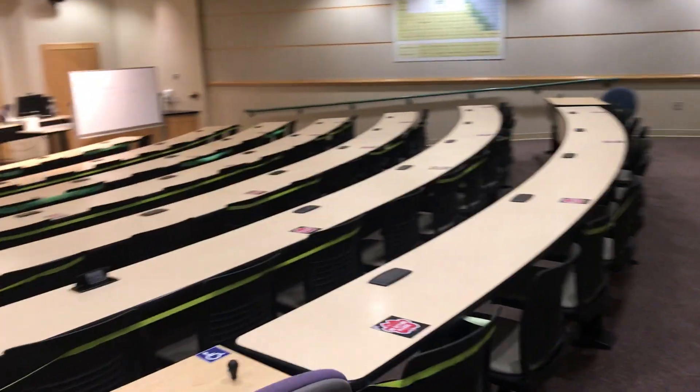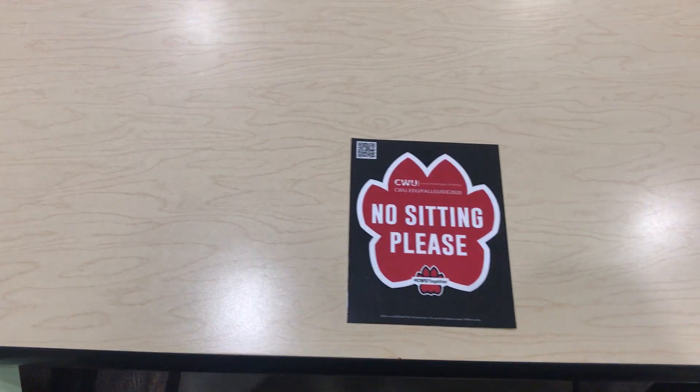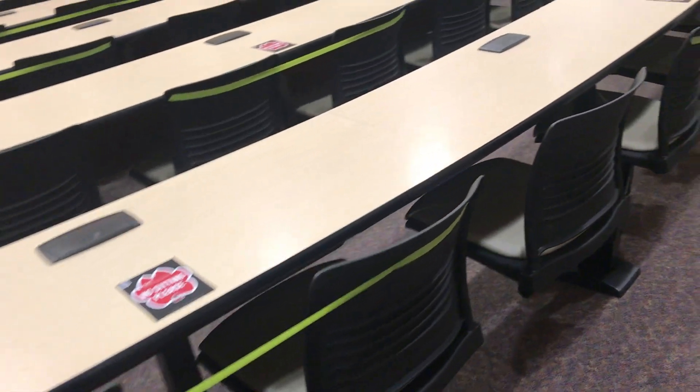So when you walk in, do not choose any seat with this sign. Do not choose any seat with tapes. This one is good — you may sit here.